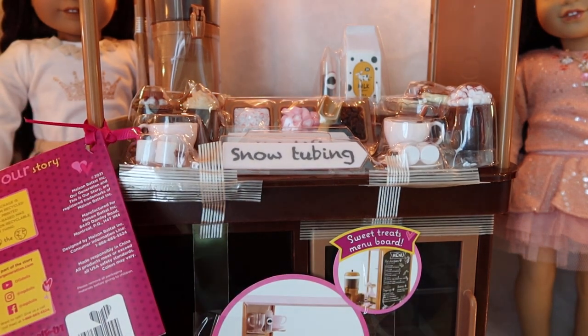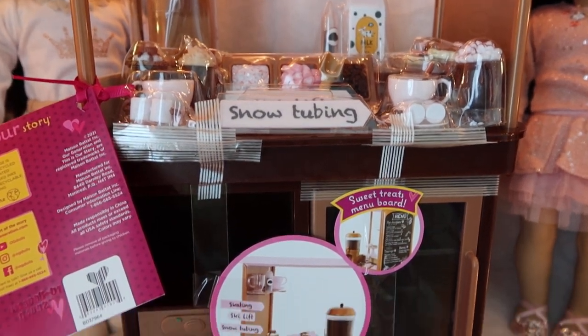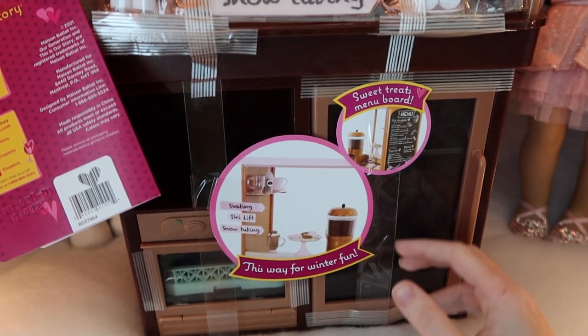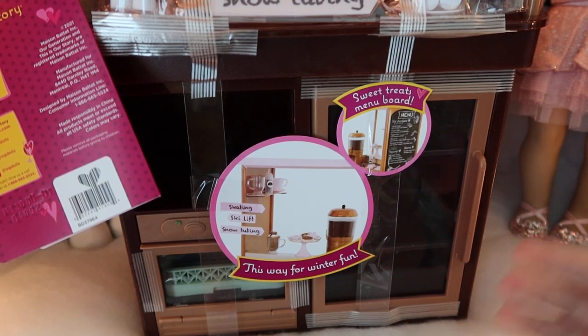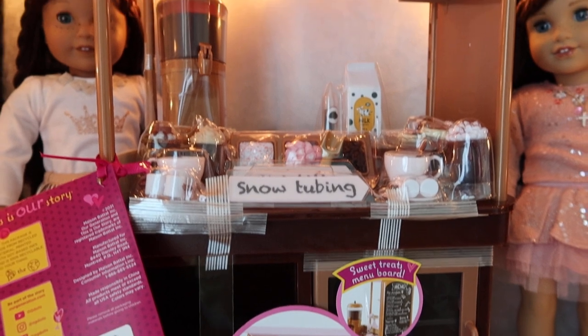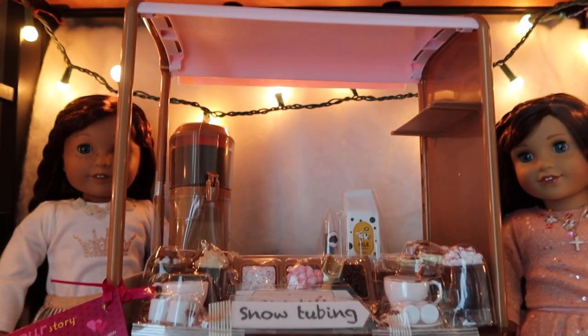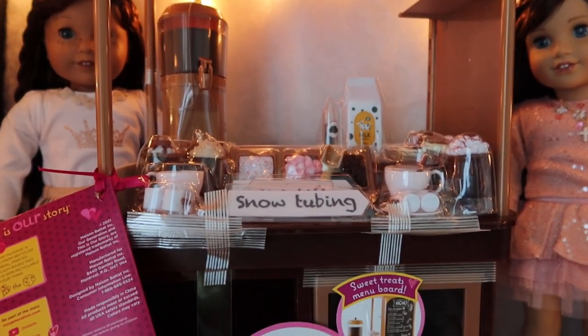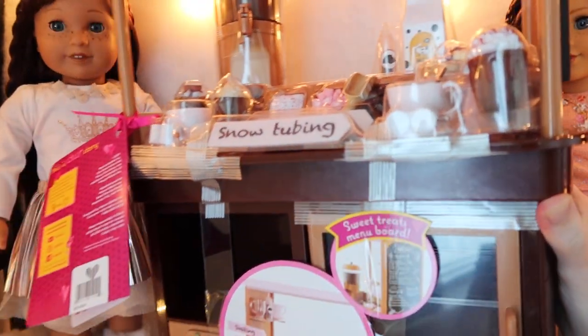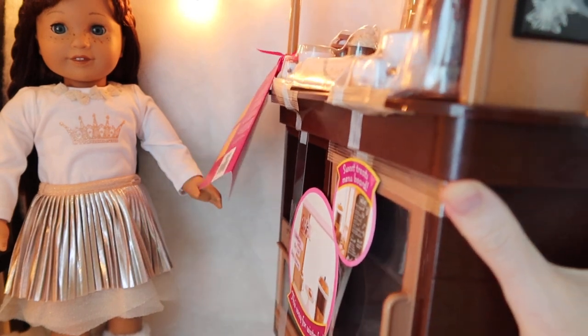I actually wanted to buy this last year in 2020 but it sold out so fast I wasn't able to get it. In April of 2021 it was available again for sale and I just recently ended up purchasing it. It's September and I wanted to get it before it sells out, because last year it sold out in October.